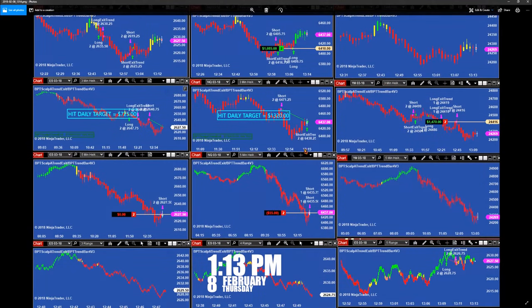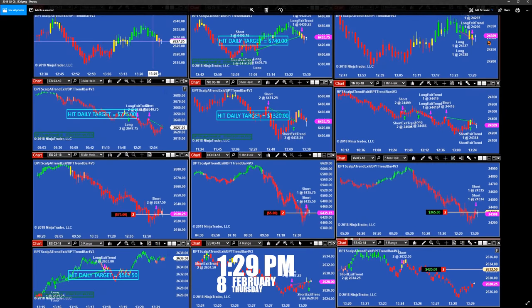At 1:13, look at this — on the 3-minutes, hit the target, and then the 1-minute picked it up. Then we hit the target one more time on the NASDAQ 3-minutes, ES 3-minutes, and YM 3-minutes. That was at 1:13 PM. Then at 1:29, because this 1-minute picked it up — it's like a reversal on the 3-minutes — by the time that one closed, the 5-minutes started picking up those trades.